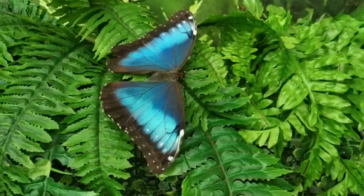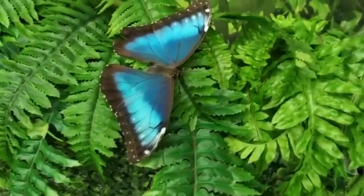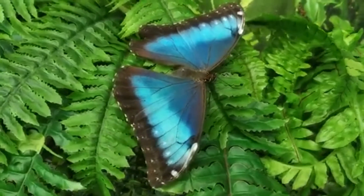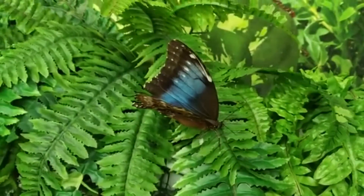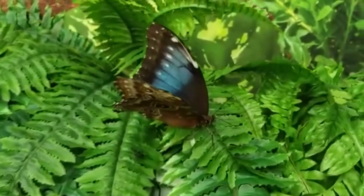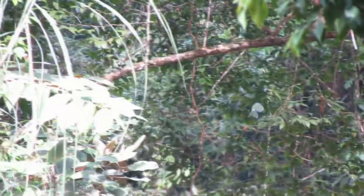Blue Morphos aren't blue though. Their wings are covered in scales which reflect blue light, making them appear iridescent blue in color. However, Morphos are really more of a brown color when not all lit up. When light is shining on them and they flutter through the forest, their wing beats make them appear to blink in and out of existence as they flap. Males may flash their colors to ward off other males, while females are often much duller in appearance.